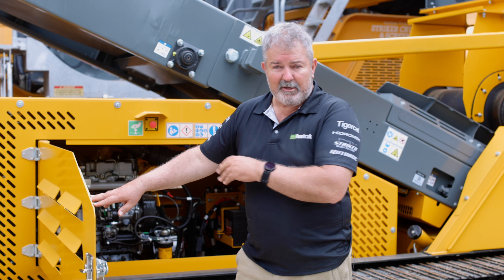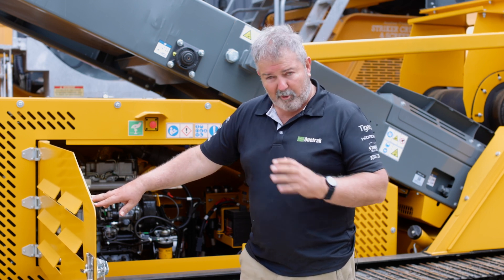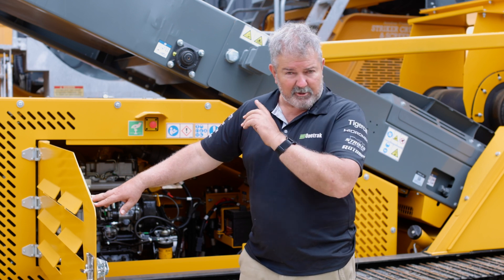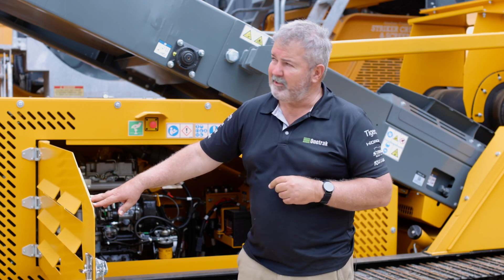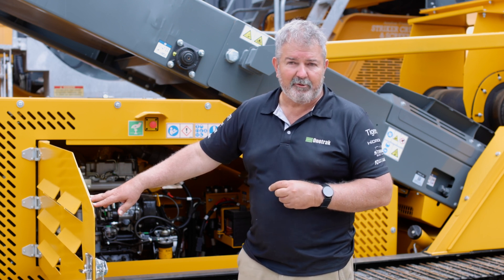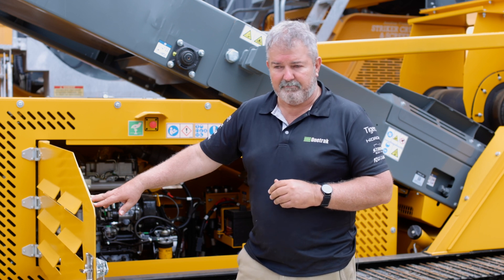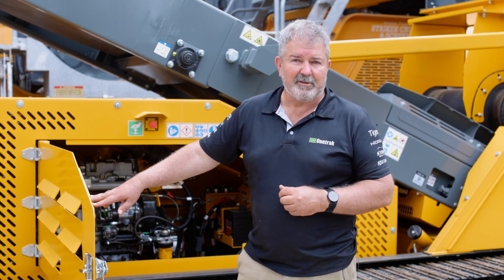The track frame on this is wider than the FTR-100 and FTR-150, which gives it more stability due to the extra height under the conveyor. This conveyor will stockpile up to about 10 and a half metres under the belt, giving you a very good stockpile volume and saving on having to move material a distance.